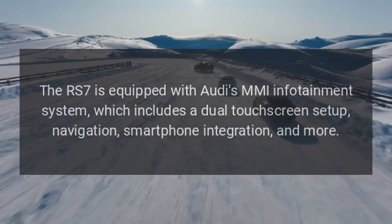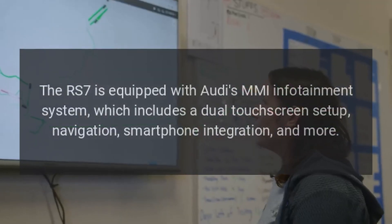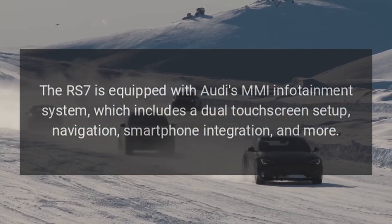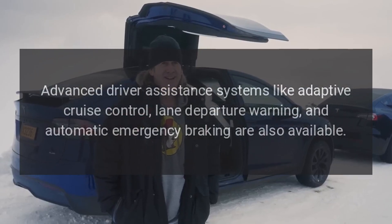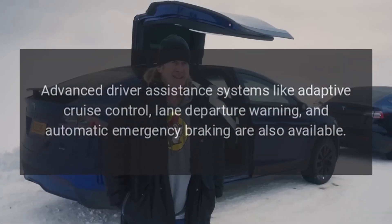Technology. The RS7 is equipped with Audi's MMI infotainment system, which includes a dual touchscreen setup, navigation, smartphone integration, and more. Advanced driver assistance systems like adaptive cruise control, lane departure warning, and automatic emergency braking are also available.